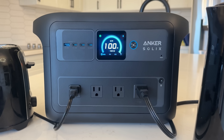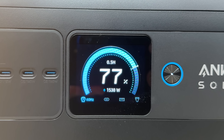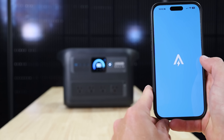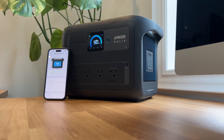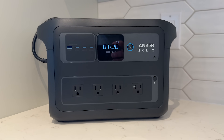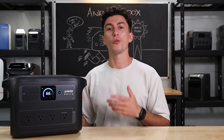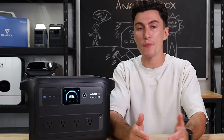The screen on this guy is new. Anker released an all new screen on this power station — it's a lot simpler and easier to read, and we are fans of it. The app also works and there is a good amount of stuff you can do on the app that you can't do directly on the unit. You can set the screen to turn over to a clock when it times out, like a screensaver mode. You can change the charge rate and do all kinds of stuff from the app. It is a good app and it functions well.